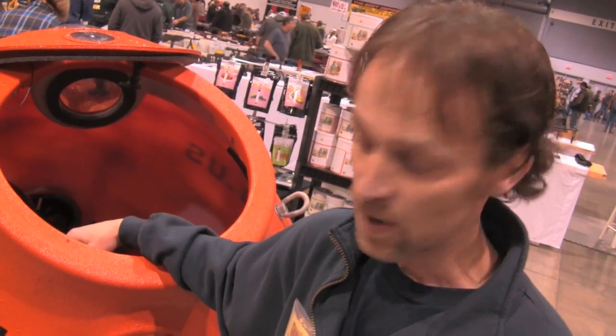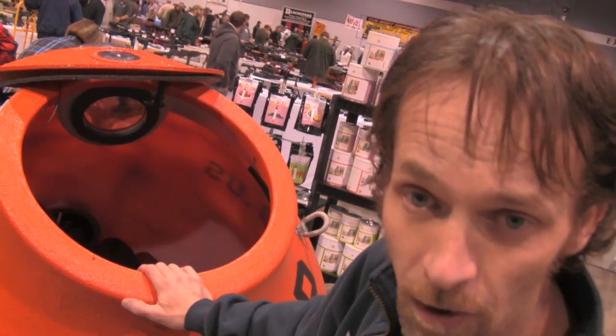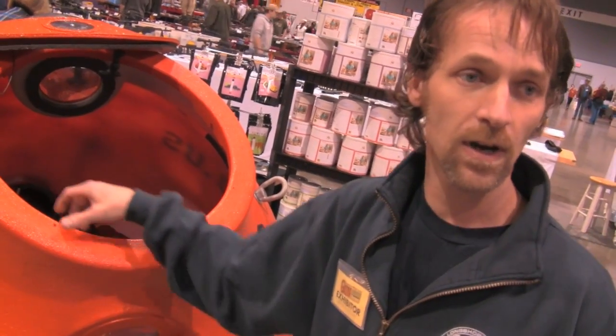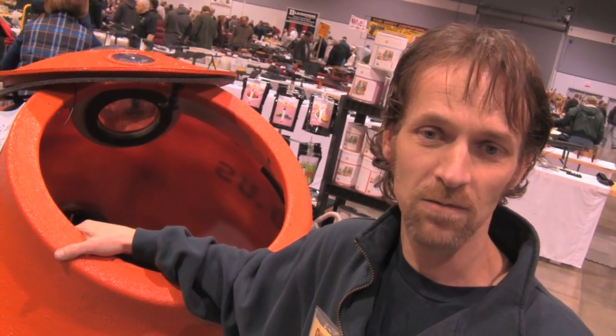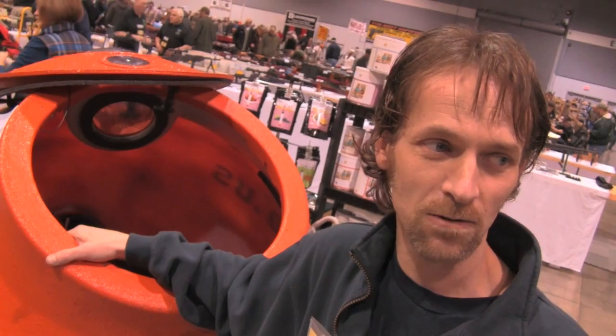The seats are mounted to the floor — racing seats with five-point harnesses — because it's going to be a ride you're going to remember. It sits pretty high in the water. Being round, it's just going to be bouncing off things. We were so excited when we got the seat belts all hooked in and got the lid done that we had to take it for a test run.